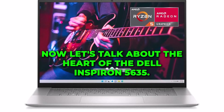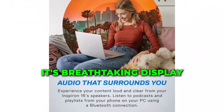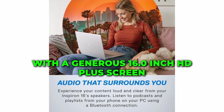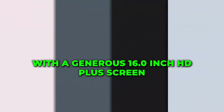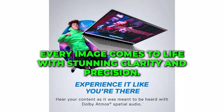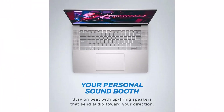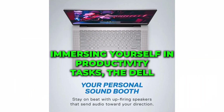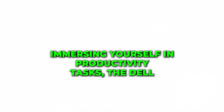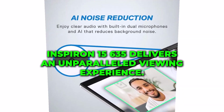Now let's talk about the heart of the Dell Inspiron 5635: its breathtaking display. With a generous 16.0-inch FHD Plus screen featuring a 16:10 aspect ratio, every image comes to life with stunning clarity and precision. Whether you're streaming your favorite movies or immersing yourself in productivity tasks, the Dell Inspiron 5635 delivers an unparalleled viewing experience.